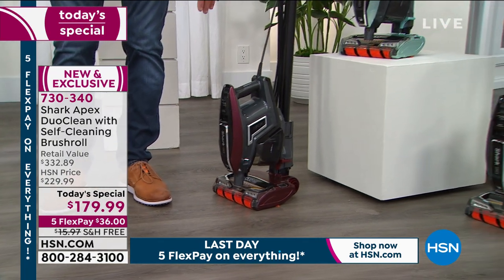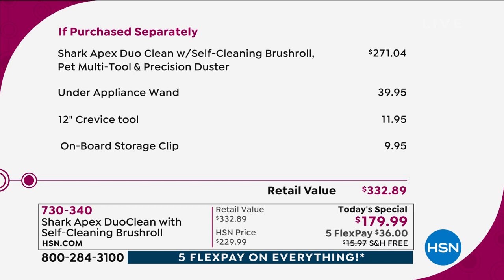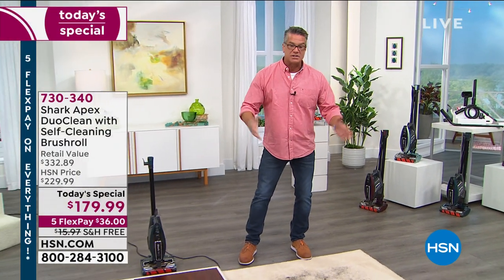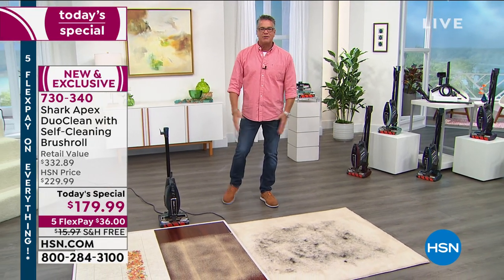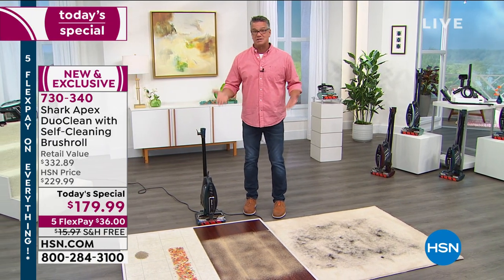That under-appliance wand is worth it — trust me. There's clean, and then there's Shark clean. Shark clean enables you to get clean all over the house: above the refrigerator, under the refrigerator, in between cracks and crevices, under your washer and dryer. Any vacuum can vacuum a carpet, but can it do all those other things? Can it polish your floors at the same time? Because that's what this vacuum does. Remember: built-in headlights — an extra feature. Self-cleaning brush roll — an extra feature. And the five-year warranty.